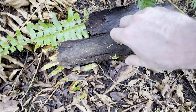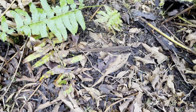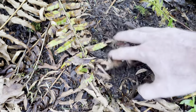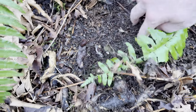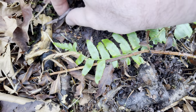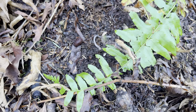Looking under old pieces of bark and debris — look at that right there. Worms are everywhere.